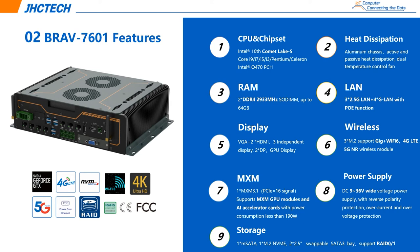M.2 supports Wi-Fi, 4G, 5G, and NVMe storage. One mSATA and two 2.5-inch SATA-3 bays for storage. DC 9–36V wide power input makes this Blavo 7601H AI computer system suitable for V2X spatial vehicle, intelligent security, high-precision machine vision, and medical imaging or other industries.